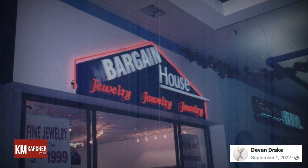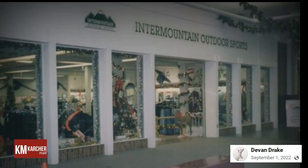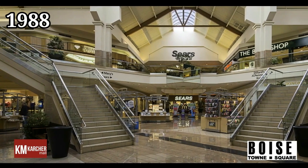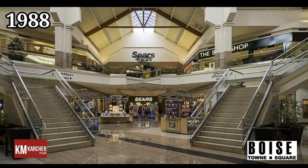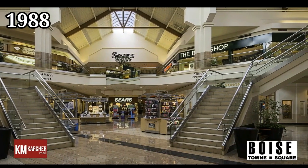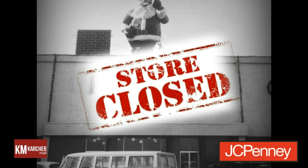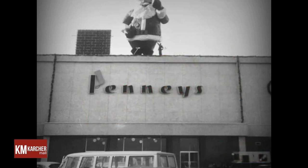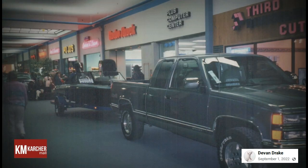The mall underwent a $1 million renovation, and the former Buttrey's store was split into two anchor tenants: Discount Furniture and House of Fabrics. Karcher Mall encountered its first bona fide competitor in October of 1988, when Boise Town Square opened 16 miles east in Boise, Idaho. The new mall would take the main anchor JCPenney, along with several other inline stores. Boise Town Square was later expanded to 1.1 million square feet with additions in 1998 and 2000.